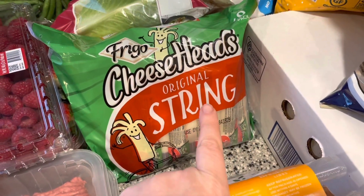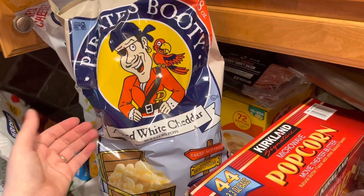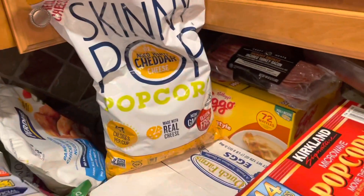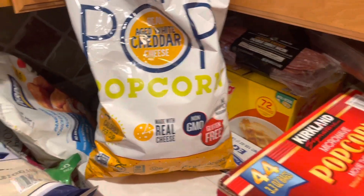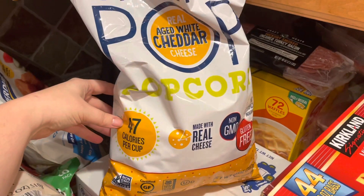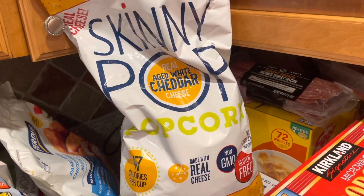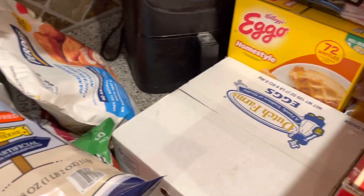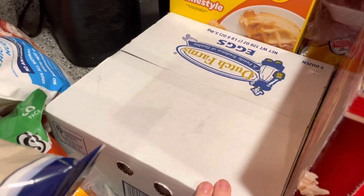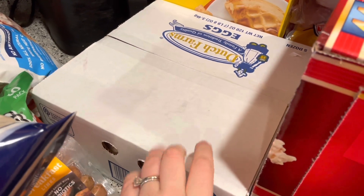And then we got this string cheese. Next, I got some Pirate's Booty, and I'm really happy that they had the big bags, not just the individual bags. And then I got this Skinny Pop aged white cheddar cheese — it sounded really good. It's only 47 calories for a cup, so if I'm needing some popcorn or something, not that bad. And then we got five dozen eggs. They're only $14.99 at Costco, so that's about $3 a dozen, which is about Aldi price. So I went ahead and just grabbed five dozen.